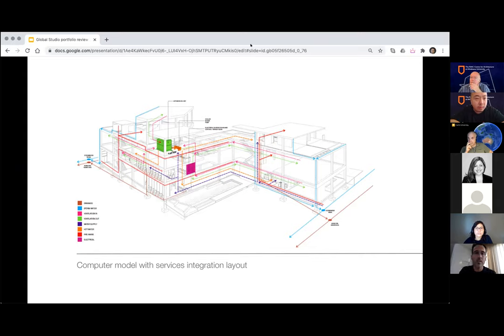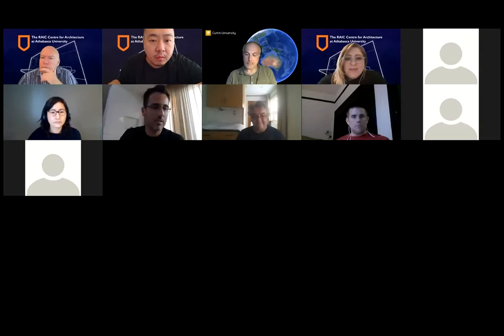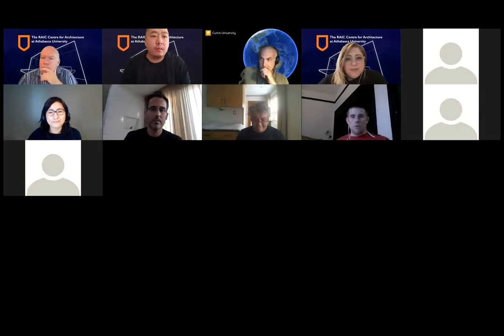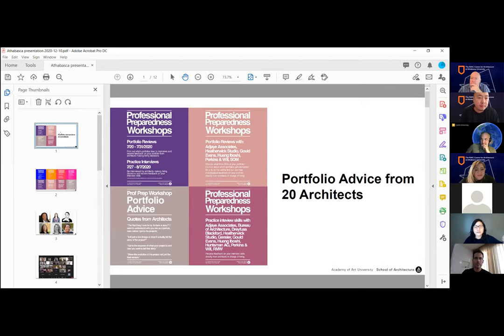Then the inevitable big 3D drawing in every presentation, using strategies Douglas also spoke about — textures, folds, vegetation, people to really enliven the drawing. Moving more into the technological: using a wireframe or computer model and layering certain aspects of information onto it — in this case a services integration layout. You can clearly read the spatial aspects of the building, and through the use of color and a legend easily understand how the technical services are integrated. This presentation is very much biased towards showing off technological skill as part of a portfolio. Next we have Karen.